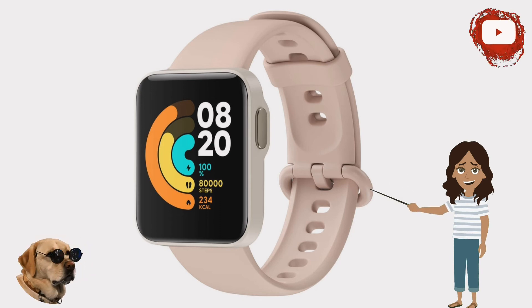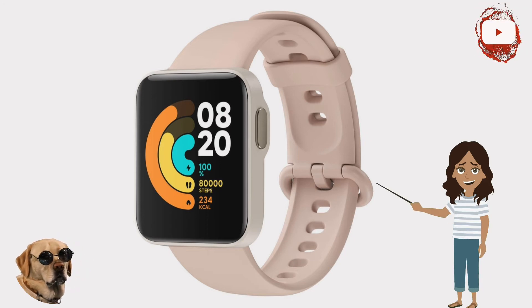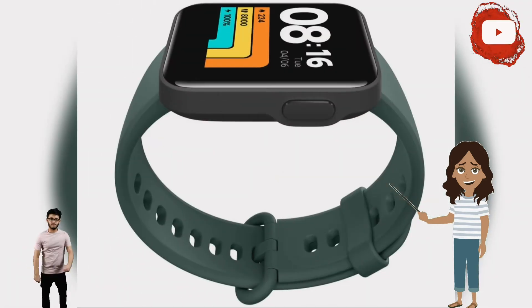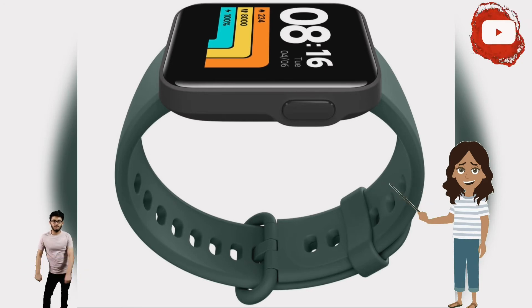Additional widgets show the weather info, the current activity, last night's sleep quality, or the heart rate. Several tools such as a flashlight, compass, and barometer are also installed on the smartwatch. The touchscreen responds sluggishly to swipe gestures, reminding us that this is a low-budget wearable.